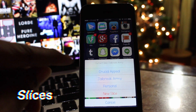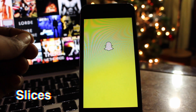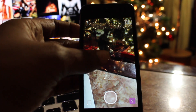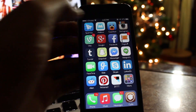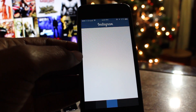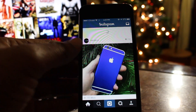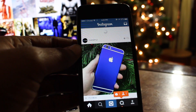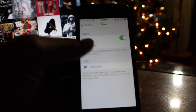The third tweak is called Slices, and it allows you to quickly switch between profiles on apps such as Instagram, Facebook, and Snapchat. For those who like to keep personal and business lives separate, this is truly a must-have tweak. It's tedious and annoying to have to sign in and out of accounts every time you need to update your followers. Slices allows you to keep all different profiles logged in on the same device at the same time.